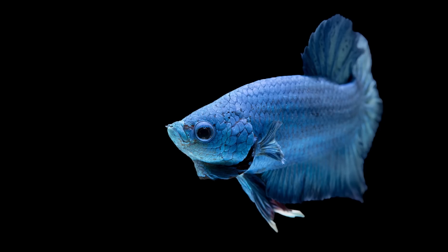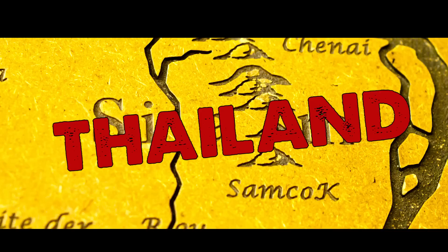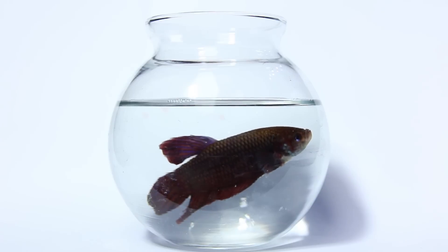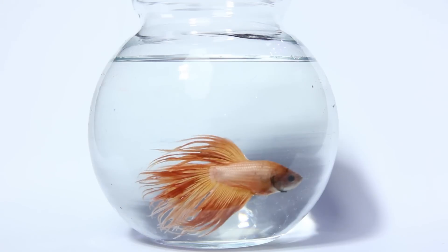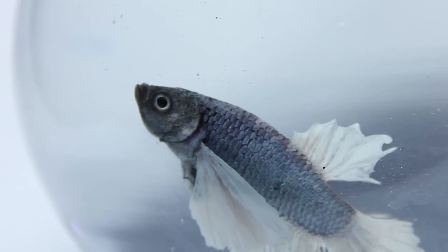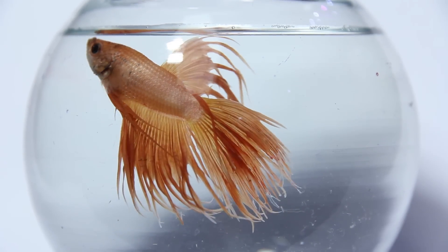Siamese fighting fish go way back, all the way to when Siam was called Siam. Now we just call them the common betta. They are fighters, they are very territorial, and they're a labyrinth gill fish. They come from areas of the world where the water oxygen levels are very low, so they've developed a folded, blood-vessel-rich organ in their gills that allows them to absorb extra oxygen from the surface, which is really kind of cool.